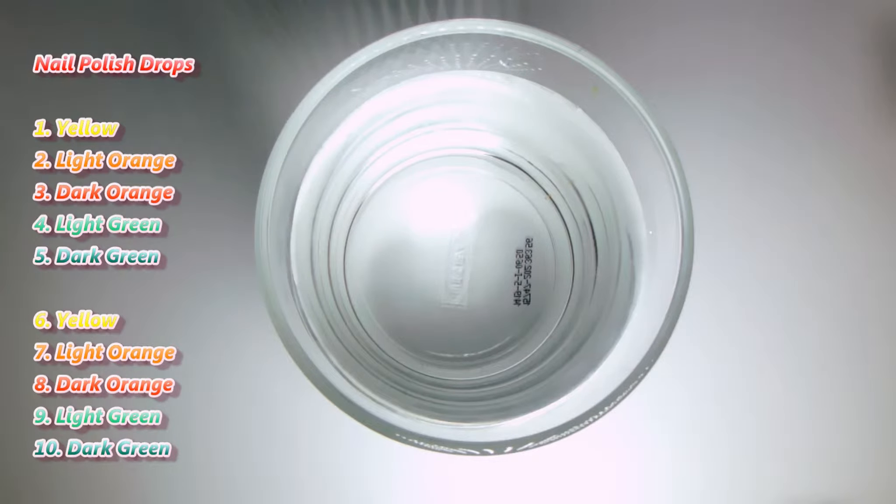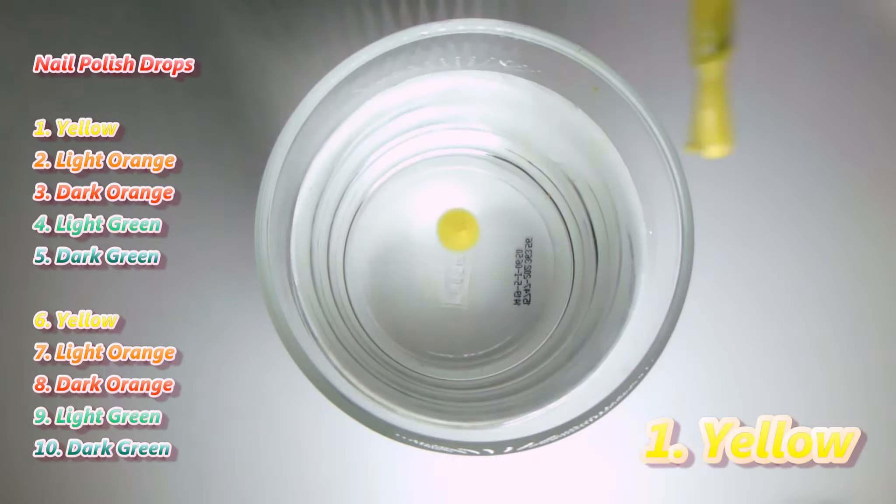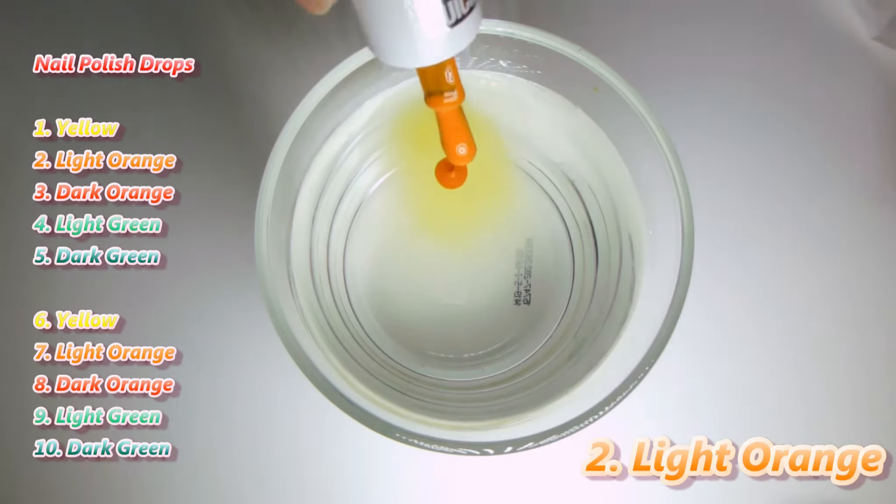Order of the nail polish colors: Yellow. Make drops as close to the surface as possible, almost touching the water. Light orange.